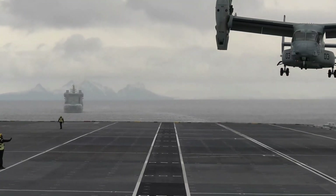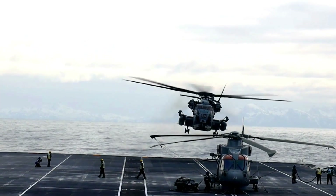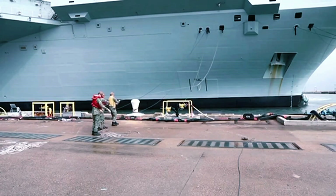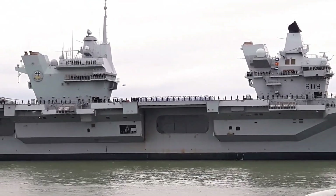Today, the HMS Prince of Wales stands as a symbol of British naval power, embodying centuries of maritime tradition and innovation. As the Royal Navy's flagship, it represents the nation's commitment to global security and defence.